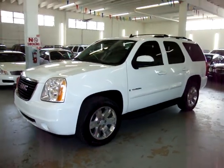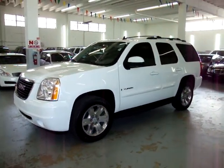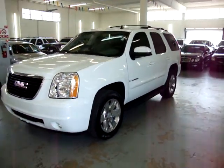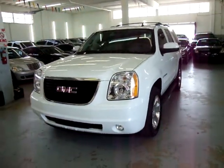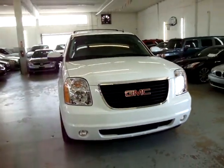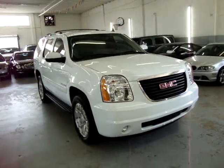It is completely loaded. It has the factory navigation, factory backup camera, factory power moonroof, factory DVD, power tailgate, power folding middle row bucket seats, and a number of other options that I'll get into in just a minute.